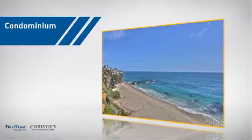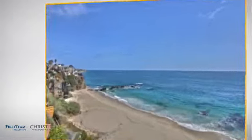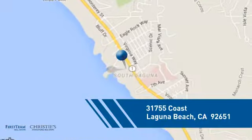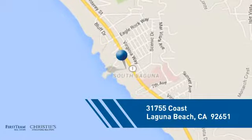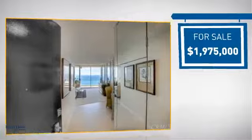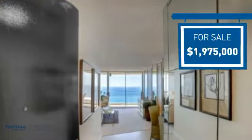This condominium is a great choice for those who want the privacy and easy maintenance of condo living, and it's located in this area. Currently listed at just under $2 million, it offers an excellent value for the area.